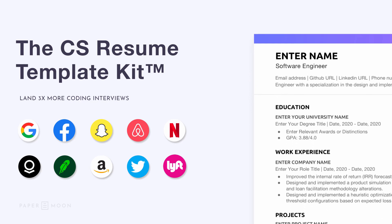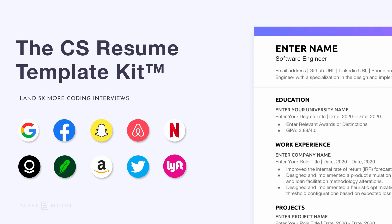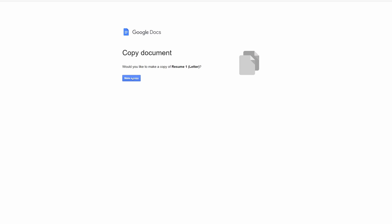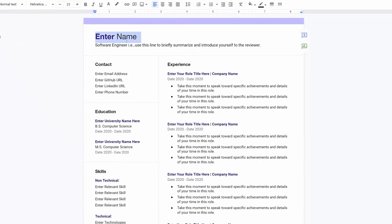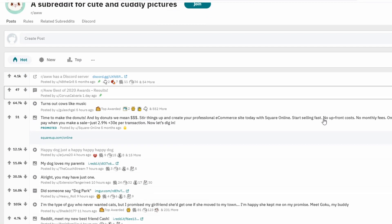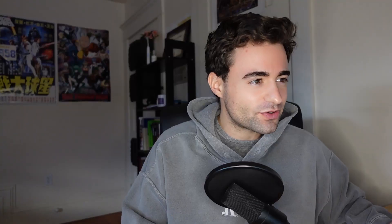But first, if you want to improve your resume game, check out Paper Moon Tech's resume template kit specifically designed for computer science students. To optimize your resume actually being seen by a recruiter, the first 20 people to use code MIQL at checkout with the affiliate link in the description below will get 20% off.